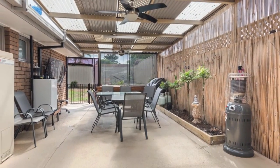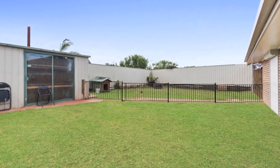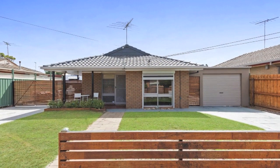A secure rear yard offers workshop and garden shed, while a double inline garage and second crossover provides ample off-street parking for cars, a boat, caravan or trailer.